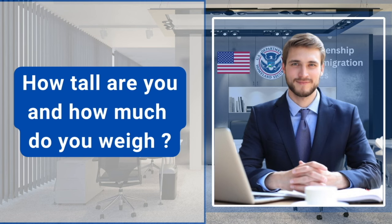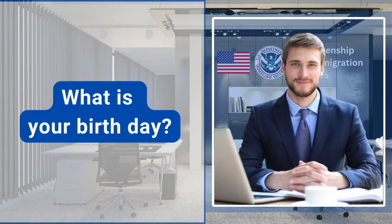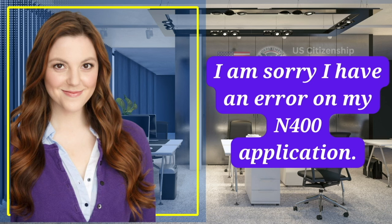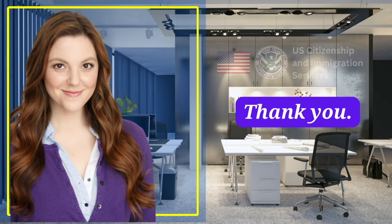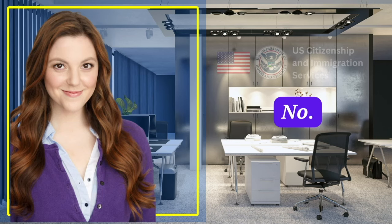How tall are you and how much do you weigh? I am 5'4 and 117 pounds. What is your birthday? August 15, 1990. I'm sorry, I have an error on my N-400 application. Can you please correct my date of birth for me? Sure, hold on please. Thank you. Do you have any individual disabilities that require accommodation? No.